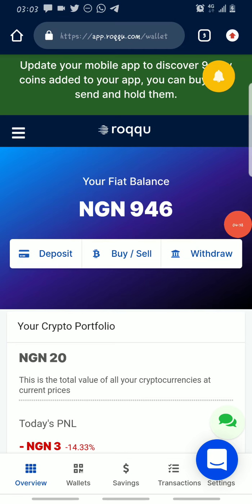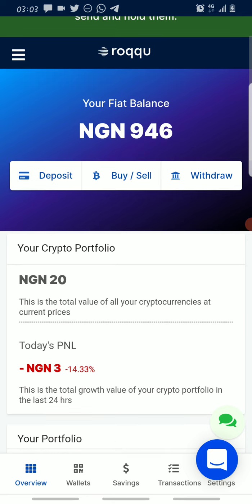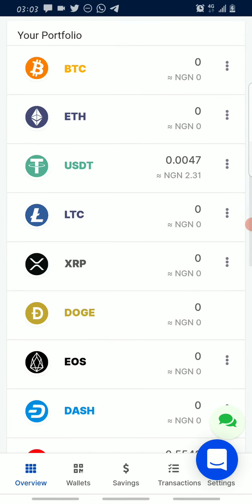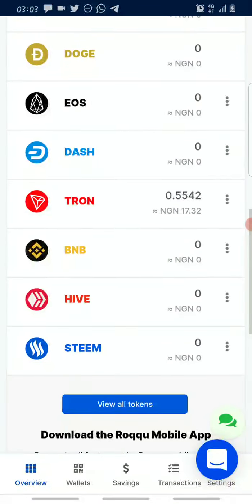The first thing you need to do before purchasing any coin is make a deposit. I'll be showing you how to do that shortly, but you can also check out the previous video where I went into detail about making deposits. On the main screen you can purchase several coins like BTC, Ethereum, USDT, BNB, and others.